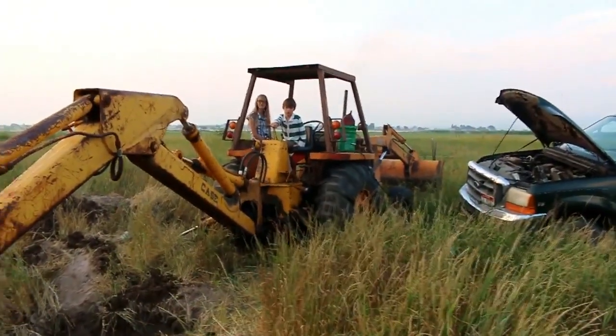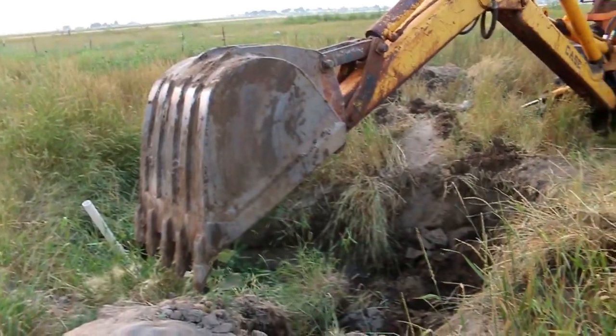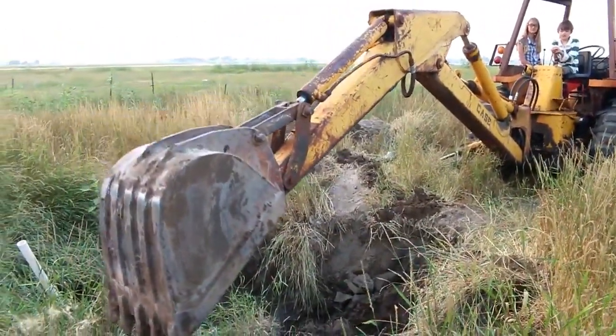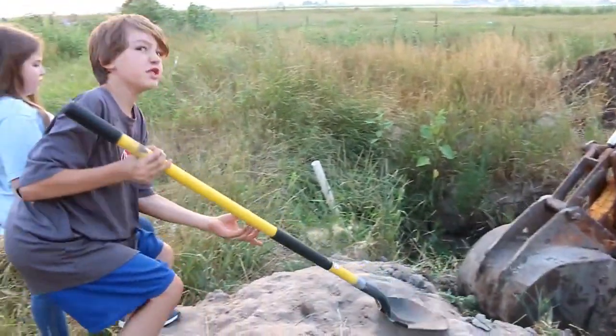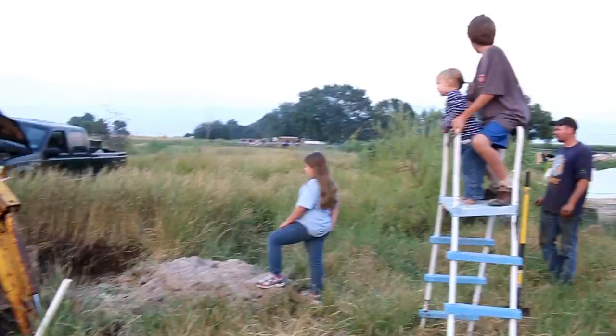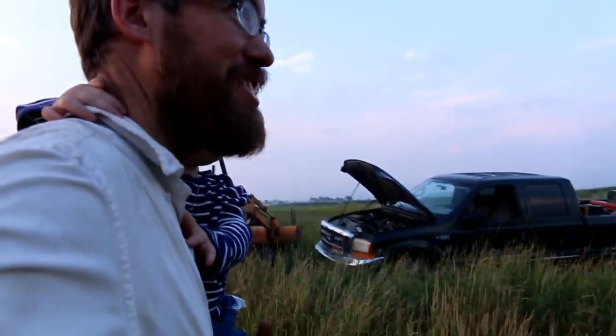Now here's Everett going for it. We've got supervision here. I'm kind of amazed at how simple it is.